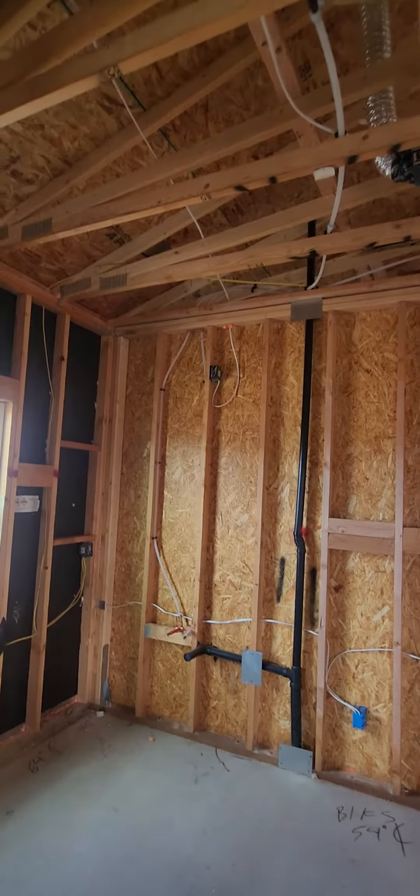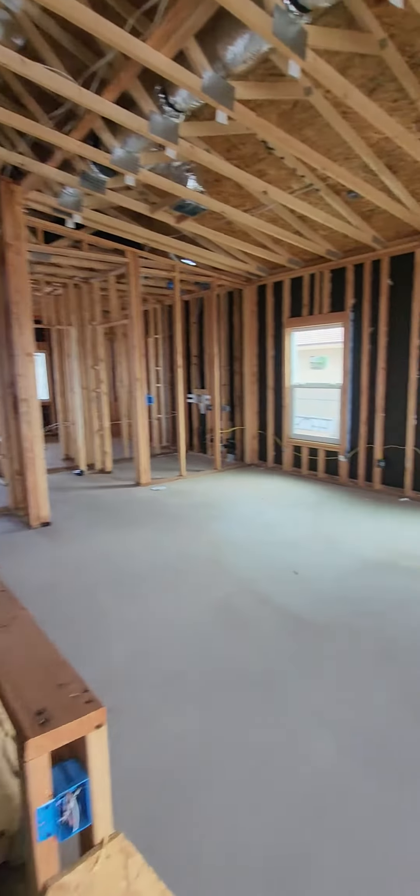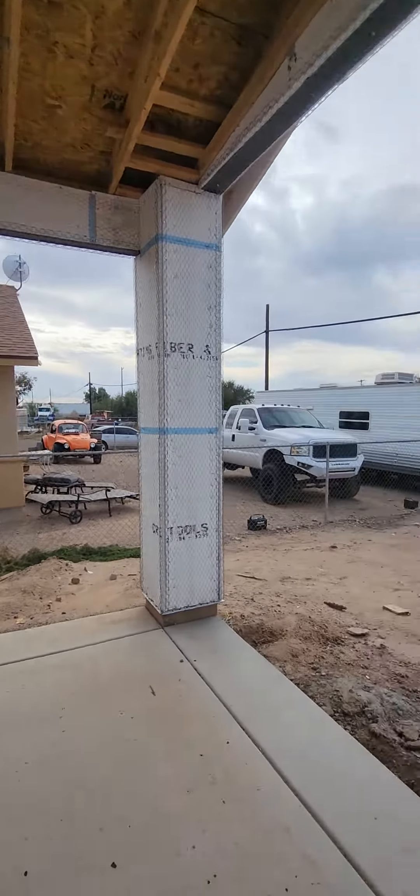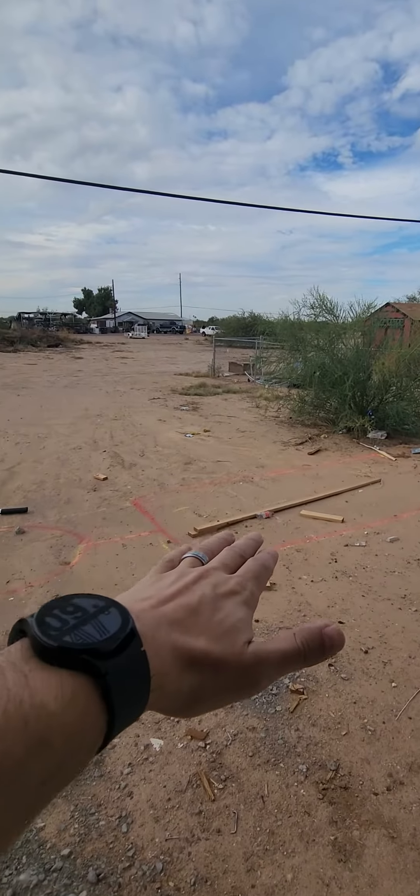If you have any questions or concerns, let us know in the comments below. If you guys do it differently in your area, let us know. Hope you like these videos as much as we like building these houses. Moving on to the back — this is where your septic is going to go right here.